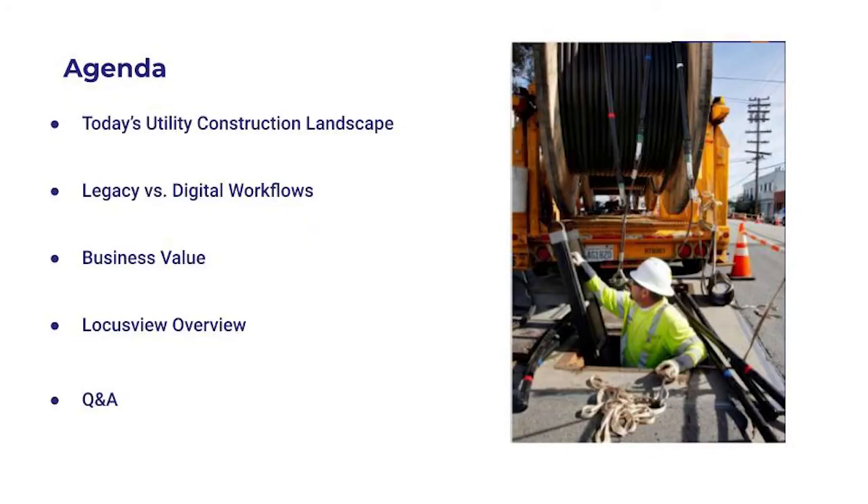Good afternoon and thank you all for joining us — both Danny and I — at this presentation. What we want to do is give you an overview of the agenda. We're going to be talking about today's construction landscape, legacy and digital workflows, the business value that LocustView brings to the table, an overview of LocustView, and we'll answer any questions you may have.